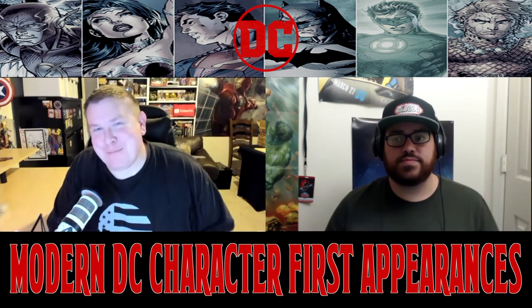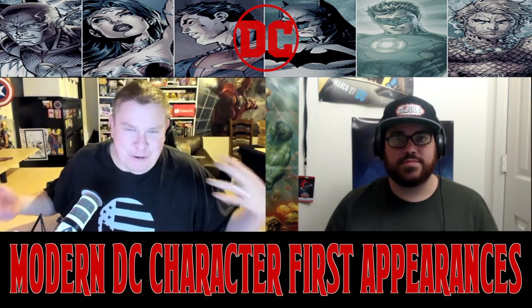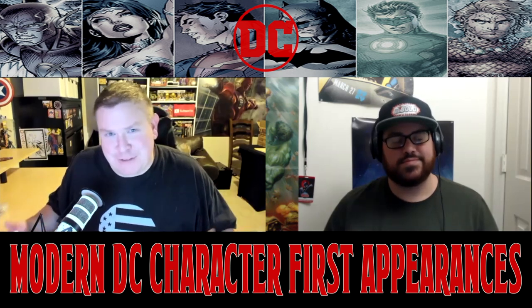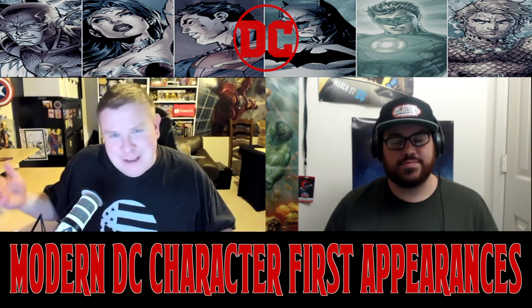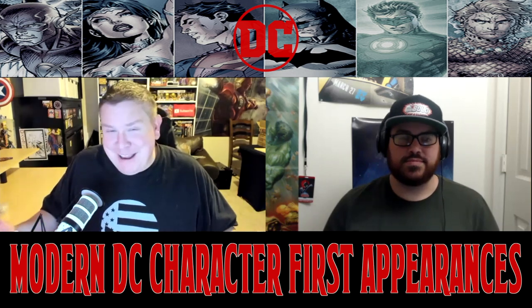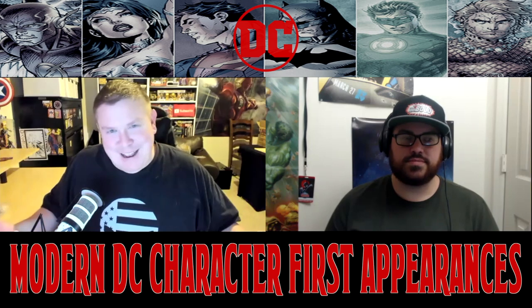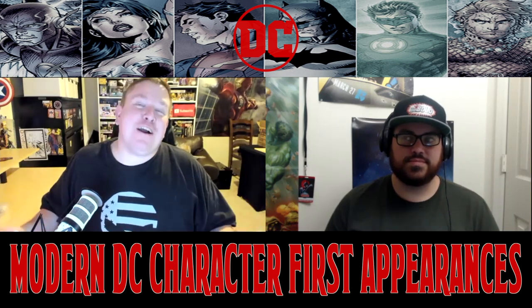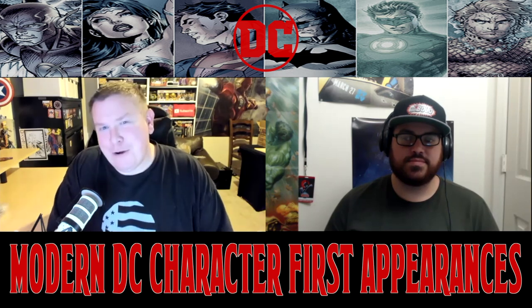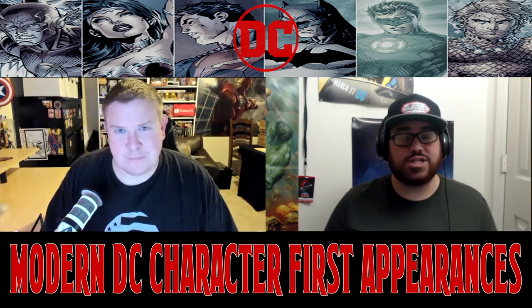Funny you mentioned those combo packs — back in the day people started doing the math on what the print run or sales figures on those combo packs were, they kind of realized there's a ratio-type situation here and people started picking up combo packs for everything. But I digress, because we're going to get into the next one: we are talking about Lobo's daughter, Crush.